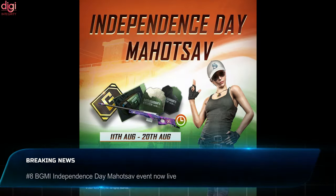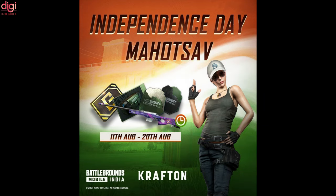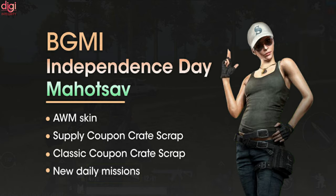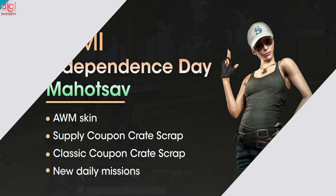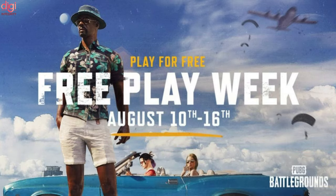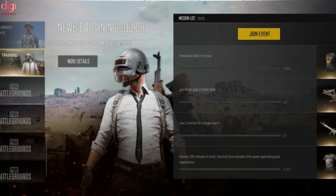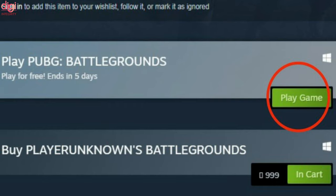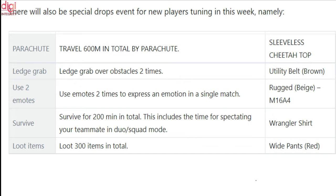Battlegrounds Mobile India Independence Day Mahotsav announced from August 11 to August 20. Crafton has announced various rewards during the event including a time-limited AWM skin, and new missions every day with exciting rewards. PUBG will be free to play for the entire week, with unlimited access to every game mode. Players will also be able to retain their stats, powers, mission rewards, XP, and BP. PUBG has also planned a special event to welcome new players with cool rewards.